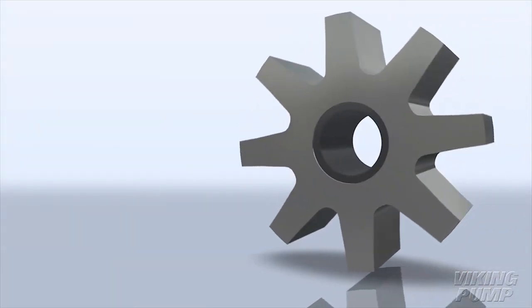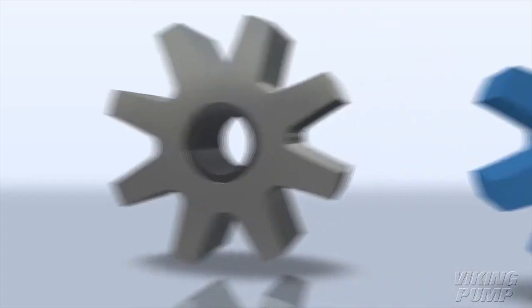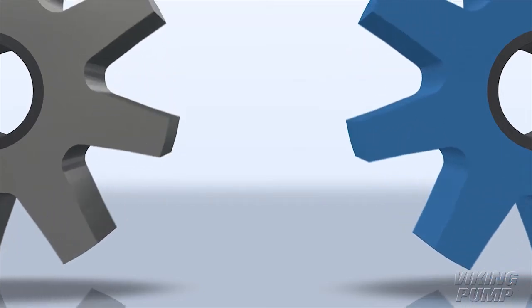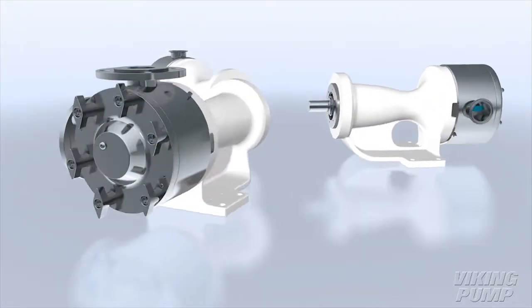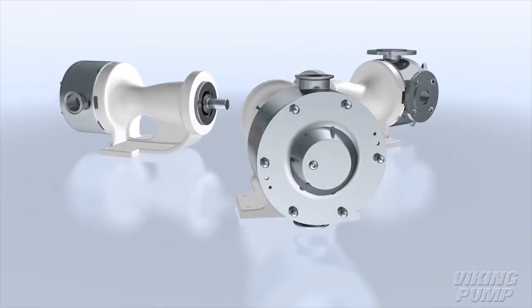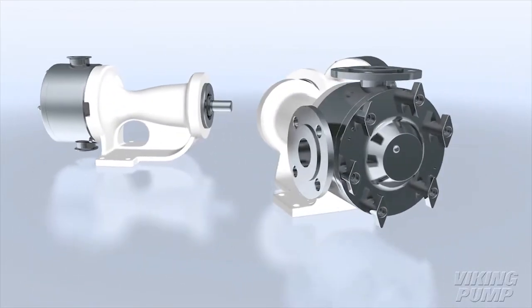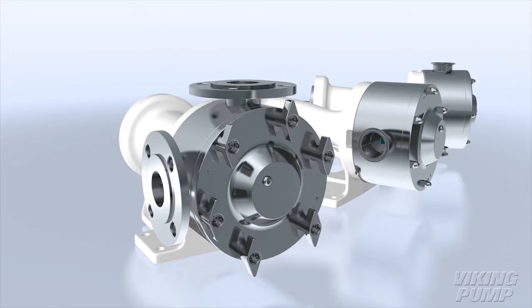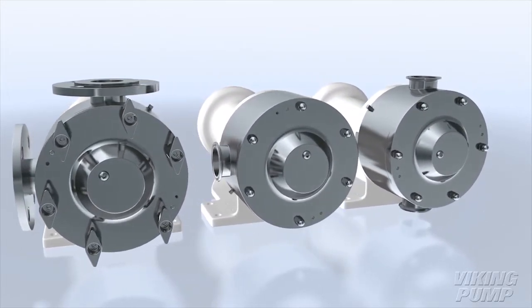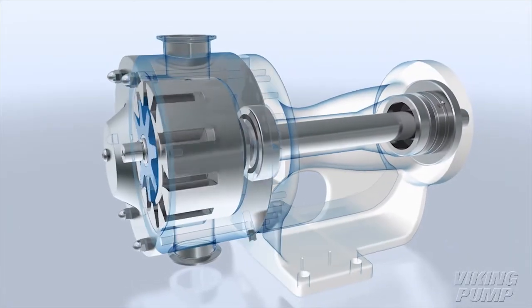Non-galling alloy idler gears come standard. Metal detectable acetyl idler gears are available for strip clean applications. Porting options include horizontal or vertical orientation and 90-degree angle for mounting directly under tanks. A full range of porting types is available to provide flexibility for application and installation.